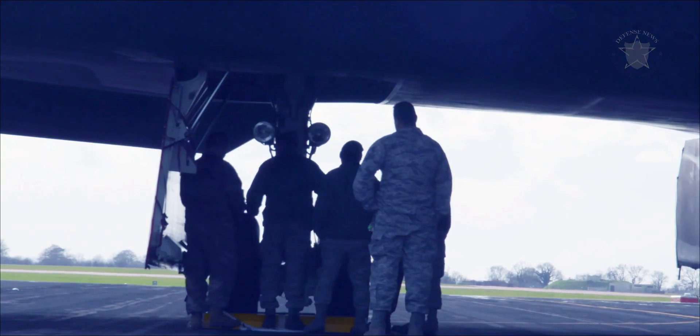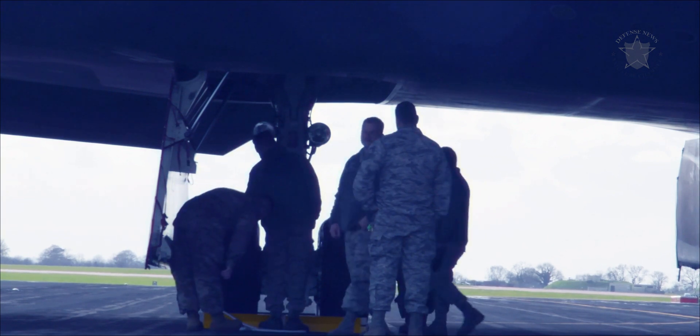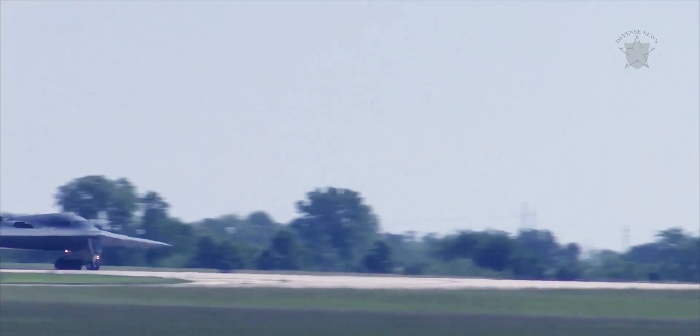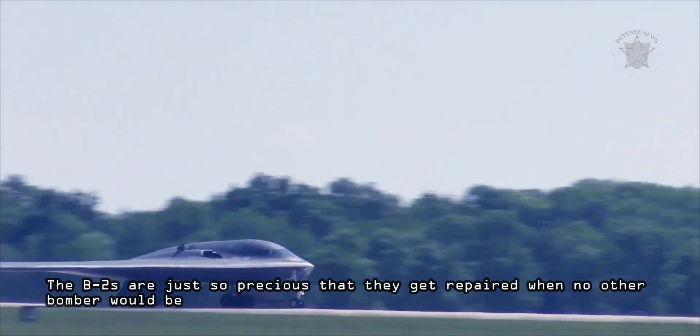These aircraft have seen a lot of work done to their composite structures over the years. In fact, one of them was totally rebuilt following a fire that burned critical areas of the jet badly. The B-2s are just so precious that they get repaired when no other bomber would be.